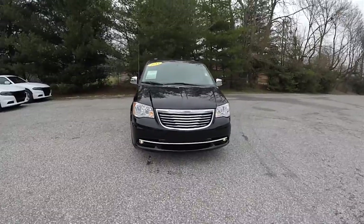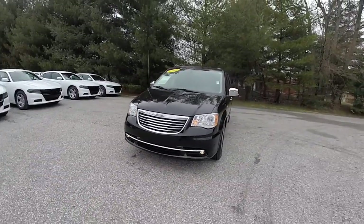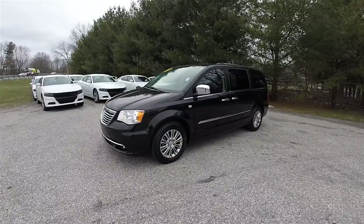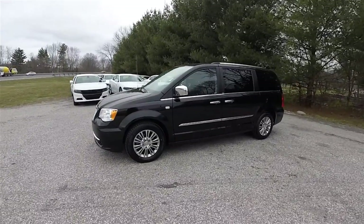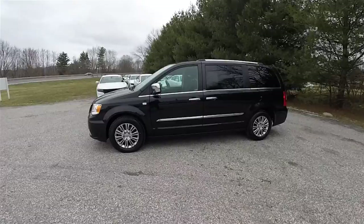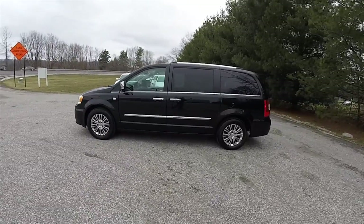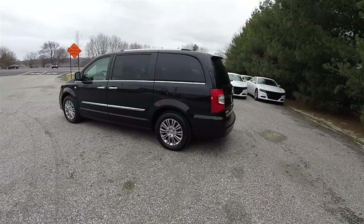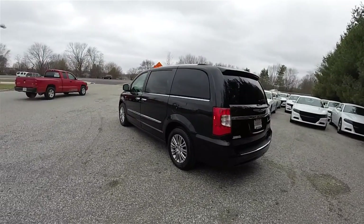Hello everyone. Today we're going to take a quick walk-around look at this very nice and very well-equipped 2014 Chrysler Town & Country Touring L, 30th Anniversary Edition. This Town & Country is in brilliant black crystal pearl coat, has the black and light grey stone, premium leather and Alcantara suede interior.